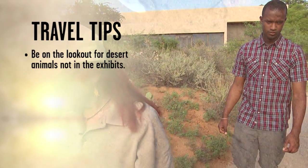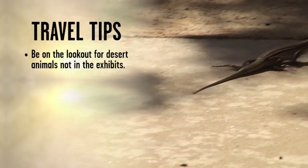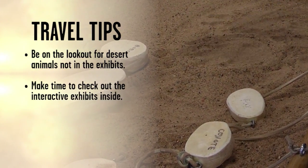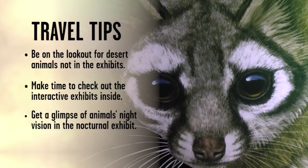While wandering on the trail, keep an eye out for tracks — lots of critters can be found outside the exhibits. Inside, check out the interactive exhibits where you can make your own tracks. And don't miss the nocturnal exhibit where you can get a first-hand experience of seeing some of these animals' night vision.